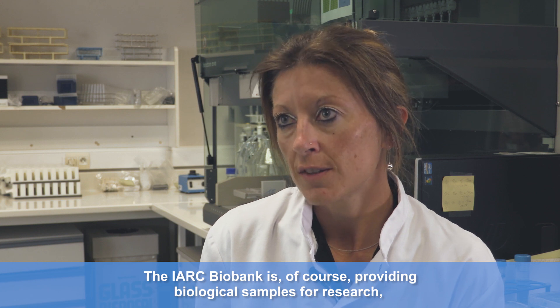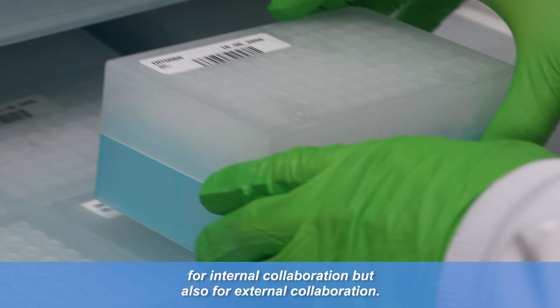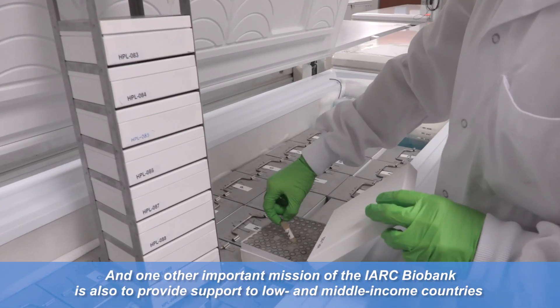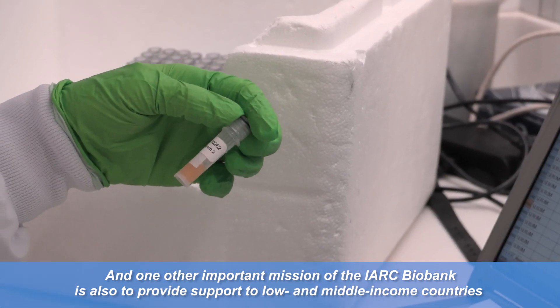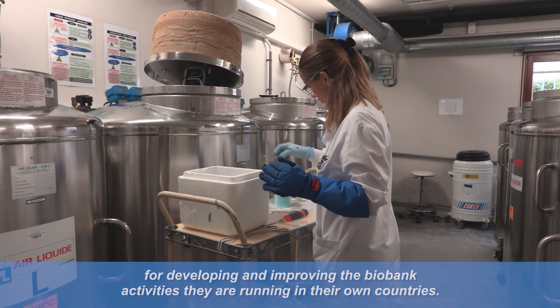The IARC Biobank is of course providing biological samples for research, for internal collaboration but also for external collaboration. One other important mission of the IARC Biobank is also to provide support to low- and middle-income countries for developing and improving the biobank activities that are running in their own countries.